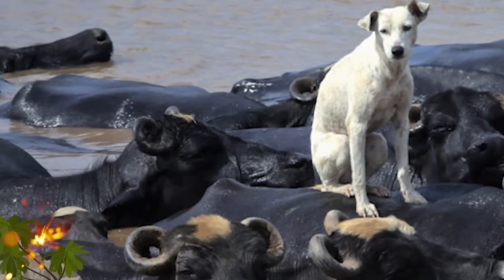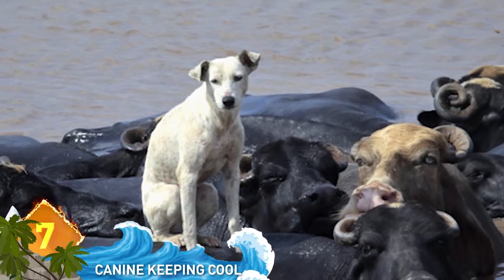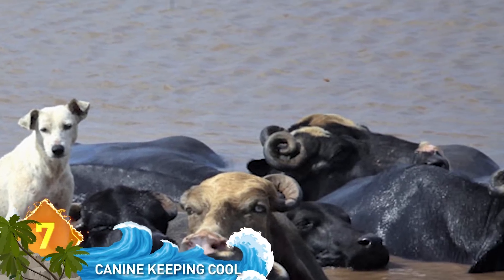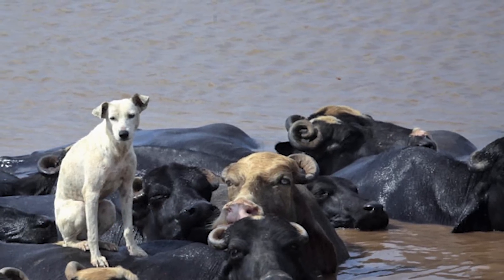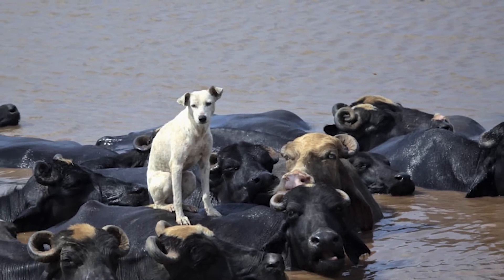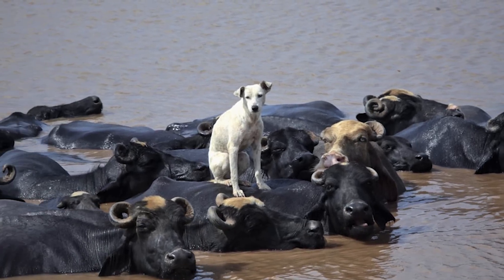7. Canine Keeping Cool. No dog would be crazy enough to take a seat on top of a group of water buffaloes, right? But this pooch did exactly that in 2012, keeping its cool while the bigger animals were cooling off in the Ravi River in Lahore, Pakistan.